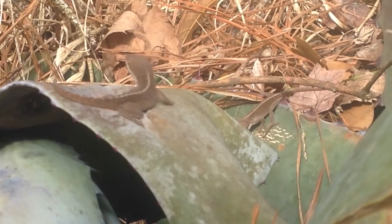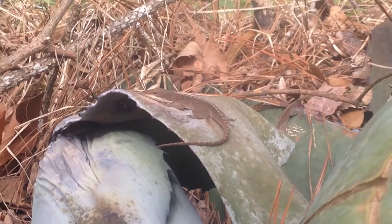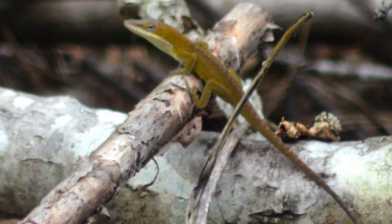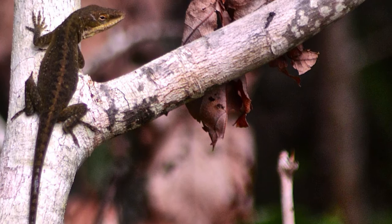One thing to note about this animal is that the males can be very territorial and aggressive with other males. I've even seen them try to attack themselves in a mirror when they see their reflection. They display by bobbing their head and showing their dewlap, and if that doesn't work, they'll actually attack each other.